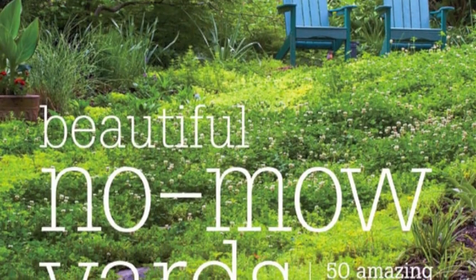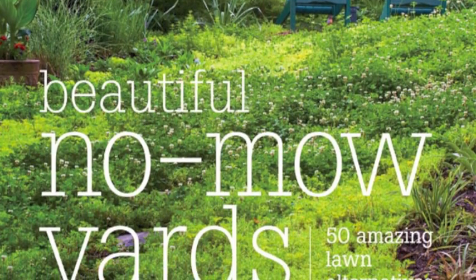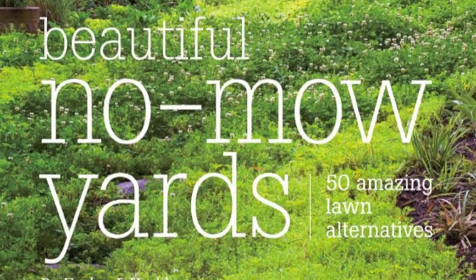Hi, I'm Evelyn Haddon, and I wrote Beautiful No-Mow Yards to show you that you have a lot of alternatives to that boring, lifeless lawn.